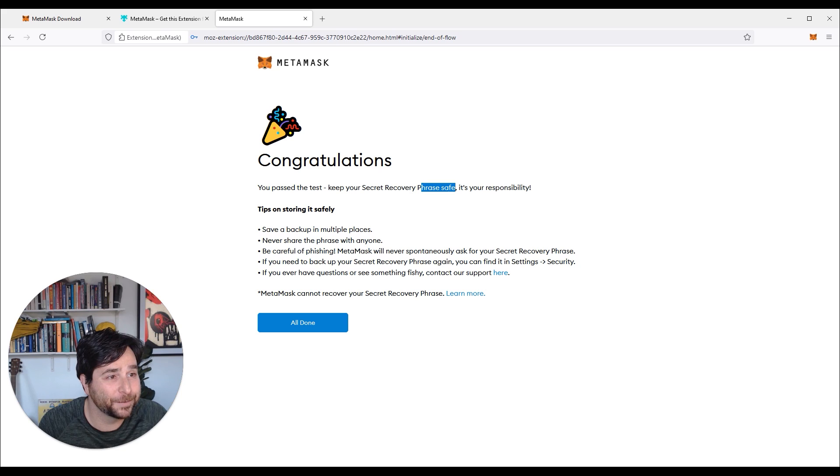It tells you again: keep it safe, it's your responsibility. Save a backup in multiple places. Never share the phrase with anyone. MetaMask will never ask you for the recovery phrase unless you've completely logged out or are logging into a brand new MetaMask on a different computer. MetaMask does put it in its security and settings, so I'll give you a tip to always log out of your MetaMask. There is support, but for a free program they're very slow on support — you're the only support really, and they cannot recover your phrase.